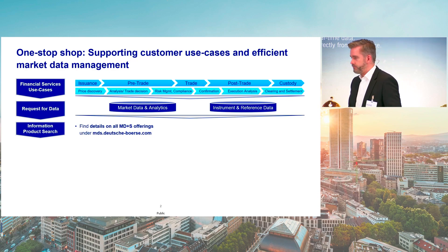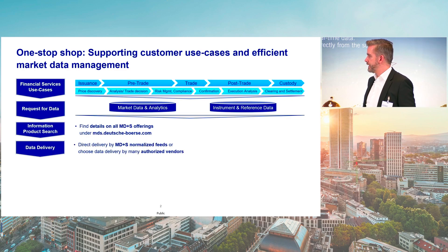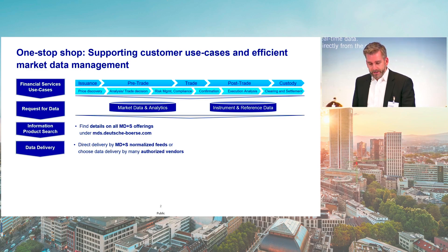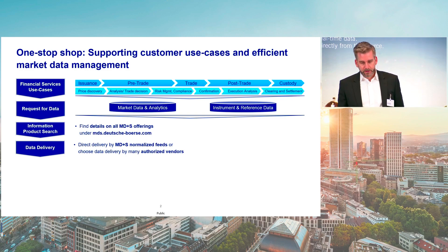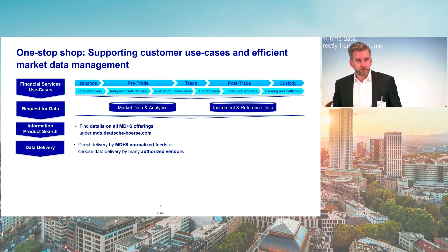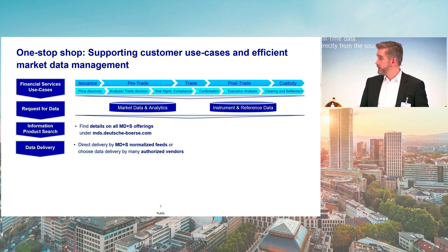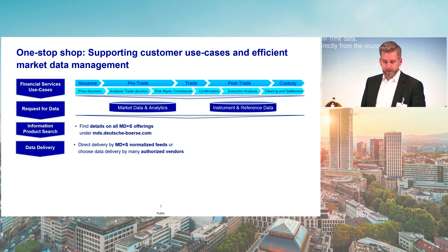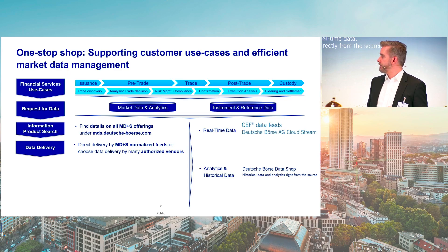If you have found the data you need within our offerings, the next question is how can I get access to the data? How does the technical delivery work? We at MDNS provide specific normalized feeds, but we also work with many authorized vendors. We are partnering with more than 400 vendors that are able to provide our data. These relationships are very valuable for us and for customers, giving them a specific delivery channel tailored to their needs. If you decide to receive the data directly from us, we provide it via normalized feeds.